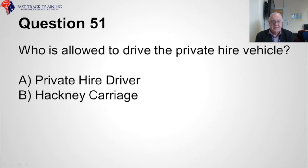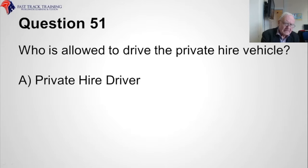Question fifty-one. Who is allowed to drive the private hire vehicle? Is it A, the private hire driver, or B, a hackney carriage driver? The answer is A, private hire driver.